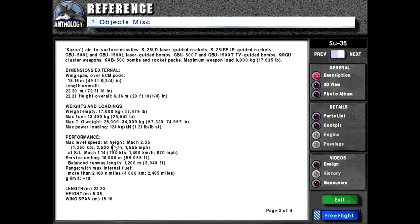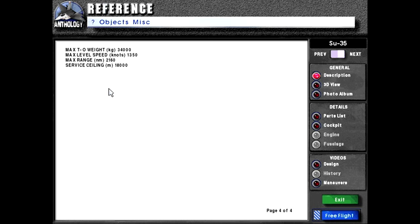Performance: max level speed at height Mach 2.35 or 1,350 knots or 2,500 km/h or 1,555 mph; at sea level Mach 1.14 or 755 knots or 1,400 km/h or 870 mph. Service ceiling 18,000 meters or 59,055 feet. Balanced runway length 1,200 meters or 3,940 feet. Range with max internal fuel more than 2,160 nautical miles or 4,000 km or 2,485 miles. G limit: +10.